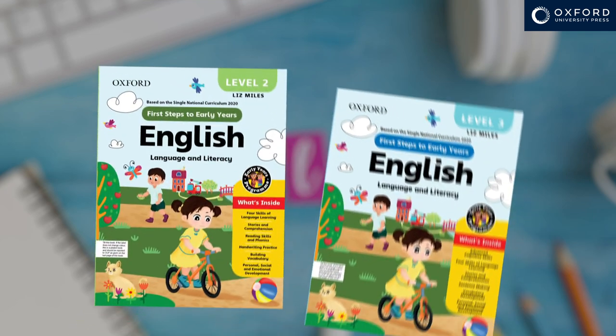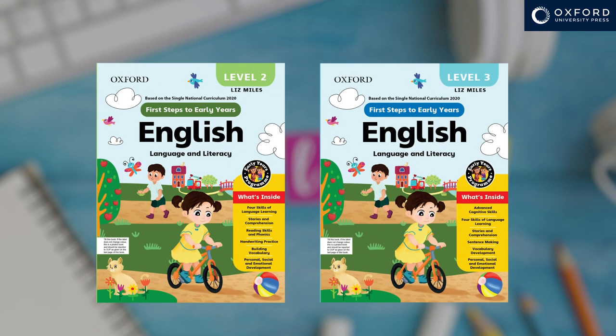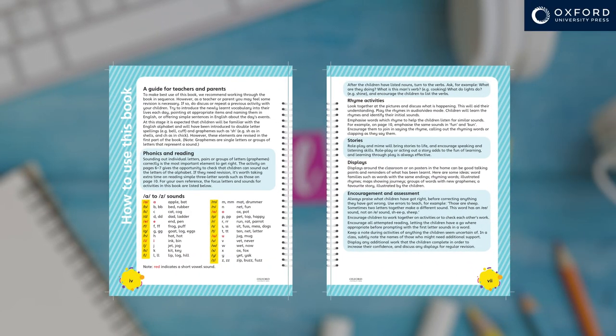These are the two books I've written, and I'd like to offer a few ideas on how teachers and parents might use them. Do however read the introduction, which offers additional in-depth suggestions.